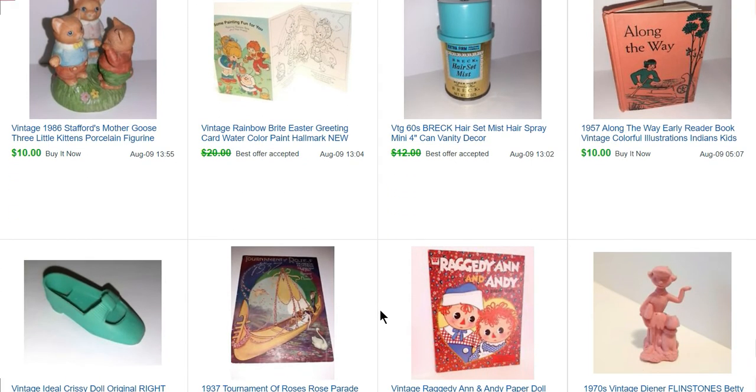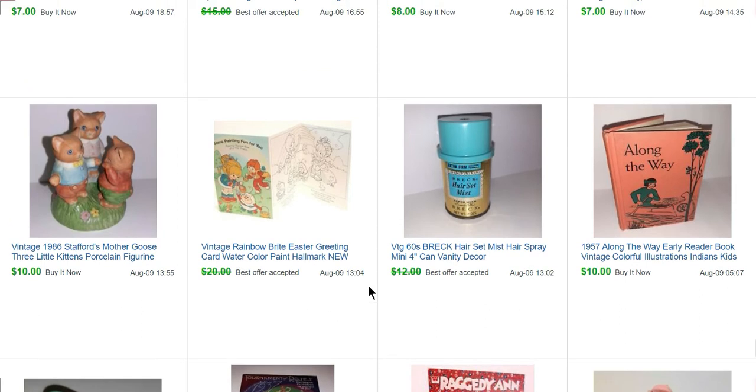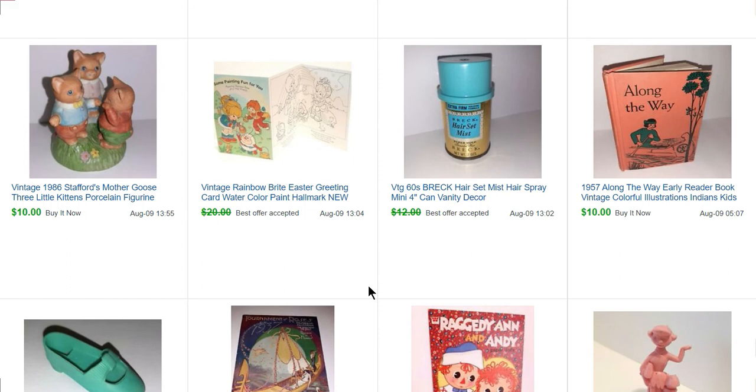This is a Rainbow Brite Easter greeting card. Greeting cards with characters on them from the 70s, 80s, and 90s — people love them. It's an offshoot: if someone collects Rainbow Brite, they're going to collect Rainbow Brite greeting cards too. Greeting card collectors typically specify what they collect — characters, unicorns, paper doll greeting cards, etc. Greeting cards can be a cross-collectible if they have characters on them, and those paper doll ones do well too.